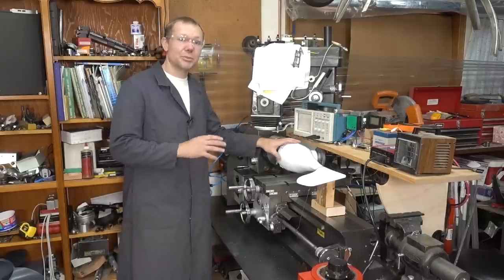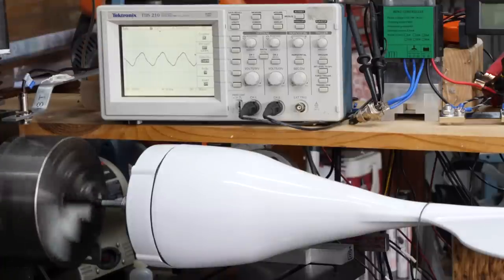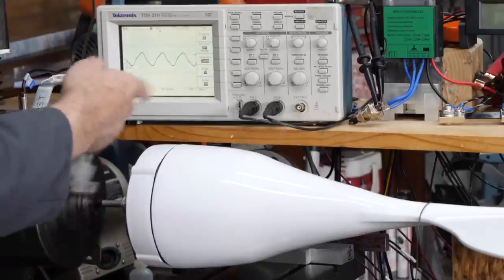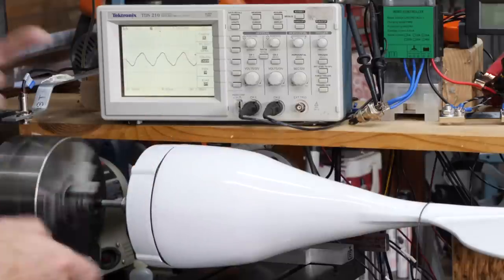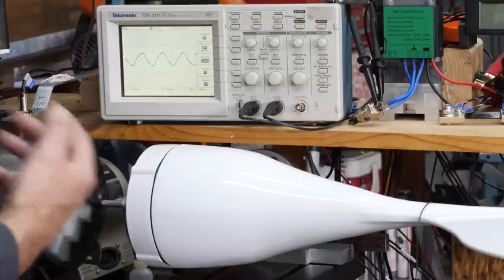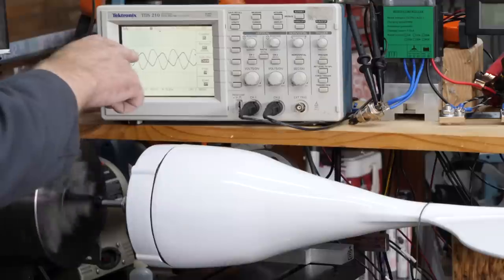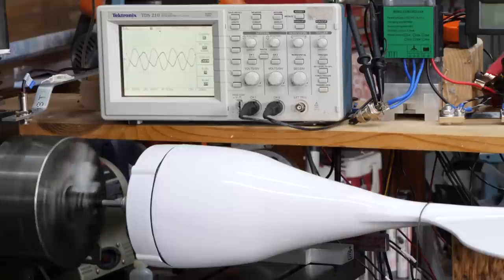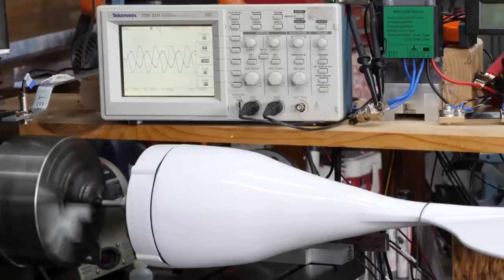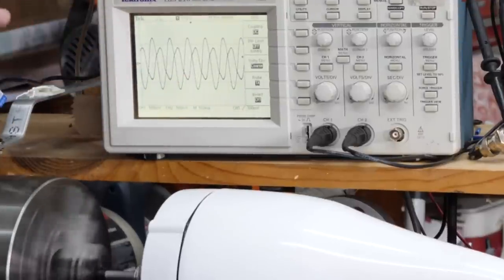When we turn on the lathe, we can see what those phases look like on the oscilloscope. We're connected to one of the phases and can see a semi-sine wave — not perfect, but going up and down as each magnet passes the coil of wire. Connecting a second phase shows it offset from the first. As we speed it up, the peaks and valleys get closer together — more cycles per second — which makes sense because the magnets are now spinning faster in front of the coils.